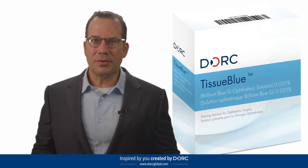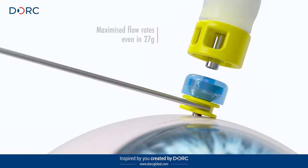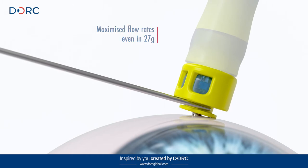Dork is an innovator in retinal surgery. They bring a novel and effective pump system to the EVA vitrectomy platform. They brought Tissue Blue to the US. They are responsive. The new trocars are a significant improvement in the EVA vitrectomy platform. They work hard to lead the retinal space.